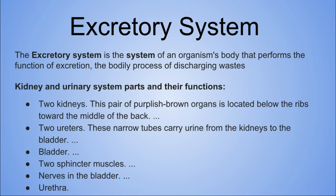There are two ureters. These narrow tubes carry urine from the kidneys to the bladder. There's a bladder and two sphincter muscles. There are nerves in the bladder and the urethra.